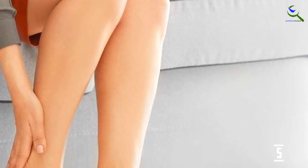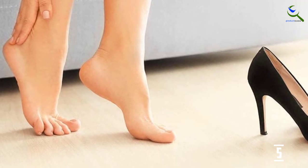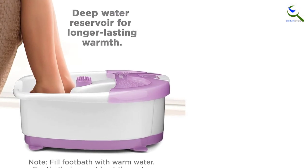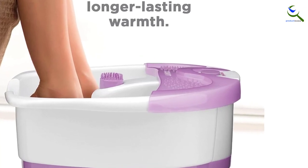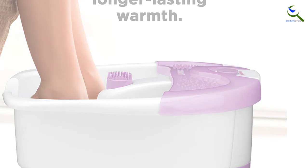The deep reservoir allows you to fully immerse your feet, massaging both the top and bottom. Whether you want to soak in cool, warm, or hot water, this foot spa is especially designed to maintain the temperature you choose. The textured bottom massages feet as you soak, and the vibrating foot massaging nodes add more massage intensity for a deep penetrating foot spa massage.